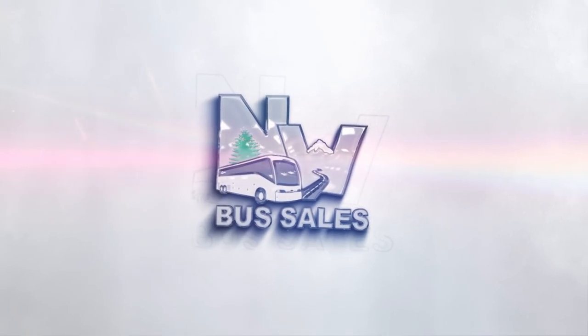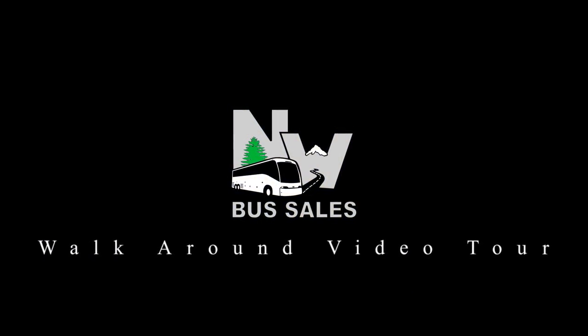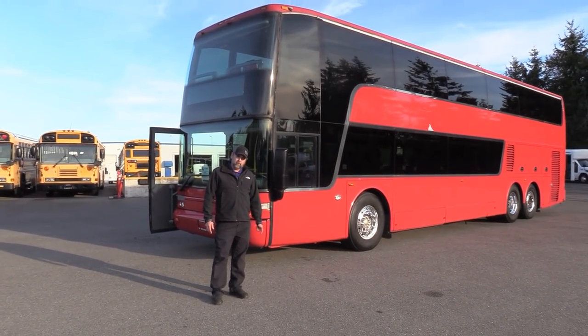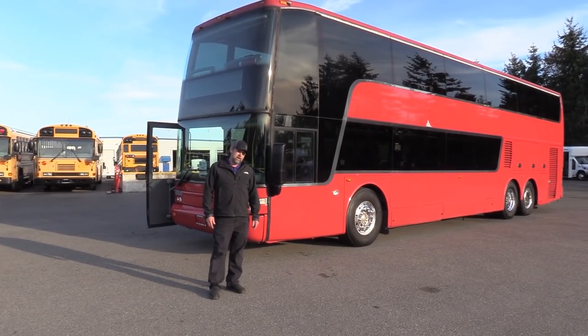Good afternoon everyone, Eric here with Northwest Bus Sales. Appreciate your time checking us out.